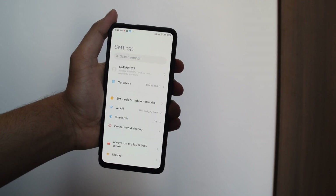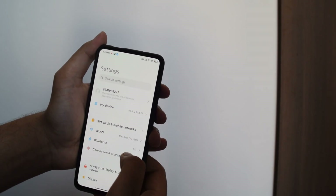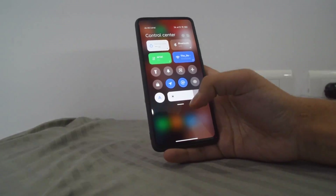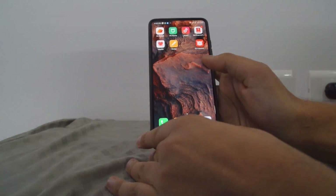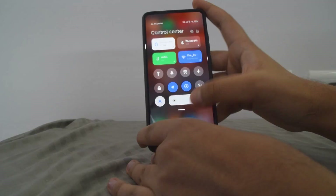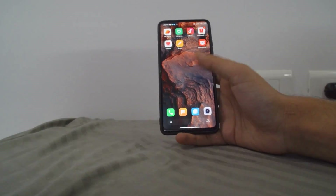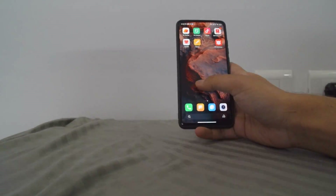I'm just going to quickly show you guys some of the settings. It does not have the option to change the recents menu. As you can see, I'm running the latest version of MIUI 12, and the gestures — I've used previous gestures on MIUI 11 but they weren't this smooth, they weren't even close. This actually feels 60fps. In that previous video it felt smooth because I was recording at 60fps, but this is actually really really smooth. I'm not running any OC mod obviously.